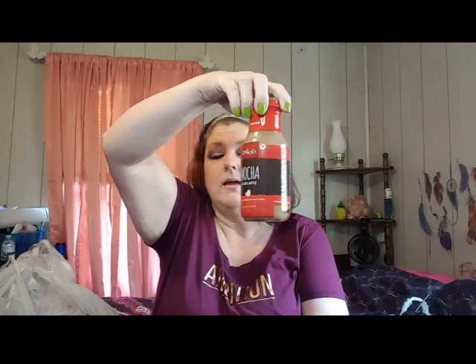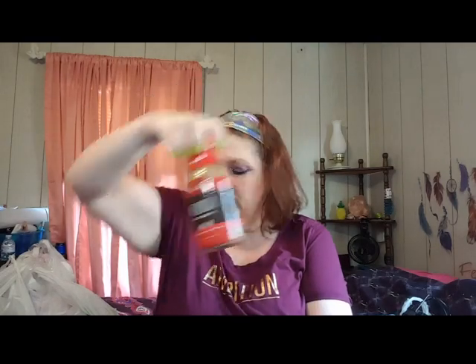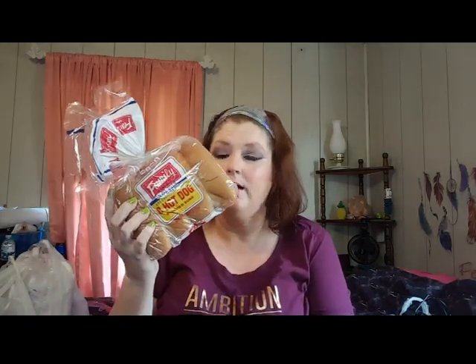Grabbed Dakota brand mocha drinks for my husband - they didn't have the vanilla. He's already drank one; I grabbed four so here are the last three. We'll stick those in the fridge - he loves those. Also grabbed hot dog buns for today's cookout.